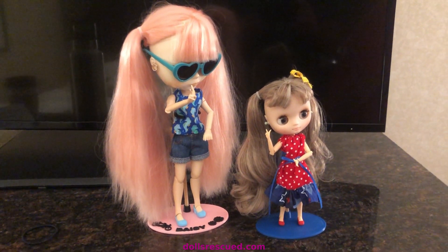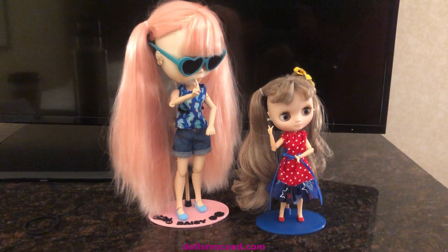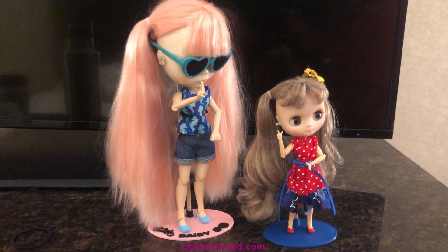Hi, I'm Marta. This is the Dolls Rescue channel and we are coming to you today from Fort Myers, Florida.